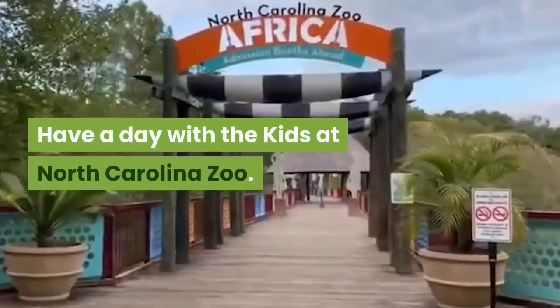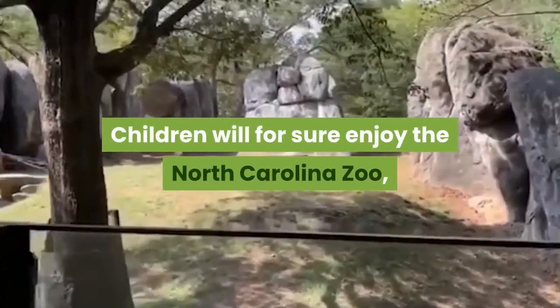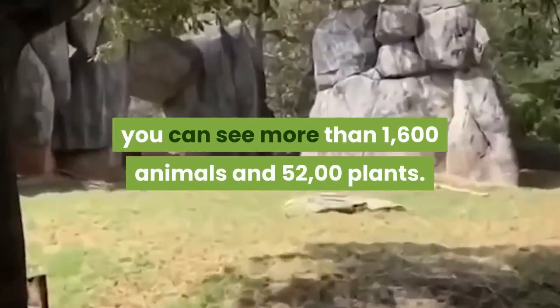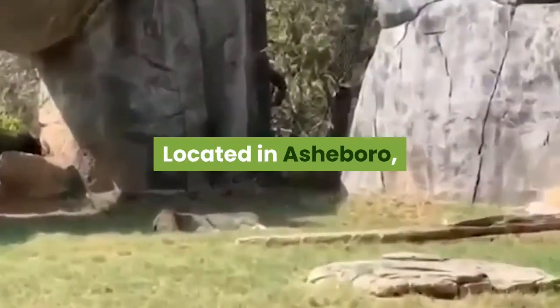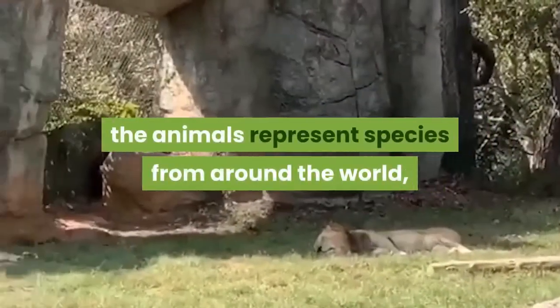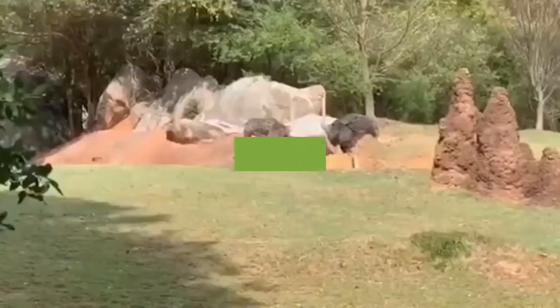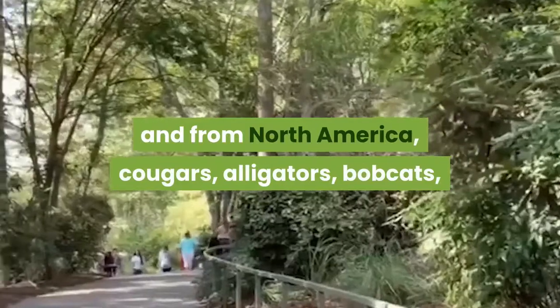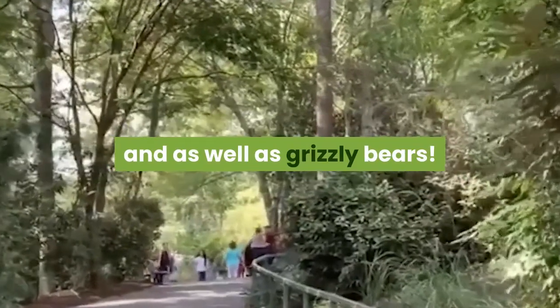Have a day with the kids at North Carolina Zoo. Children will for sure enjoy the North Carolina Zoo. You can see more than 1,600 animals and 52,000 plants. Located in Asheboro, the animals represent species from around the world, like elephants, rhinos, zebras, and from North America, cougars, alligators, bobcats, as well as grizzly bears.